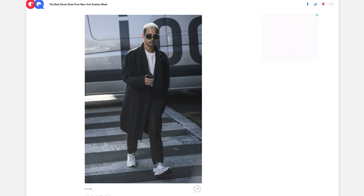This guy looks like a typical LA-slash-New York kind of vibe — he's really cool, not doing too much. It's a very safe and simple but fashionable look.